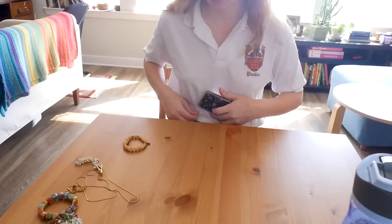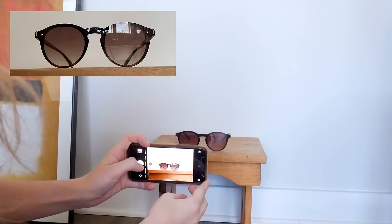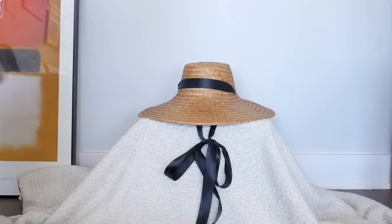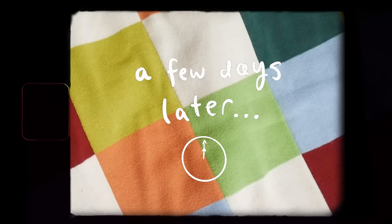Sometimes even accessories in the same category had to be photographed in different ways. Structured leather belts were done up and set on the stool, while a floppy chain belt had to be arranged on the floor because it can't hold itself up. Jewelry was probably the easiest category because it's so small I could take the photos straight on at the table instead of on the floor. And glasses may have been the trickiest category because I didn't want the wood grain of the stool to be visible in the lenses, so I set them up on the stool and took the pictures as straight on as possible so the only visible background behind the lenses would be the blank wall. Just laying out some plain white fabric over your surface would also work great.